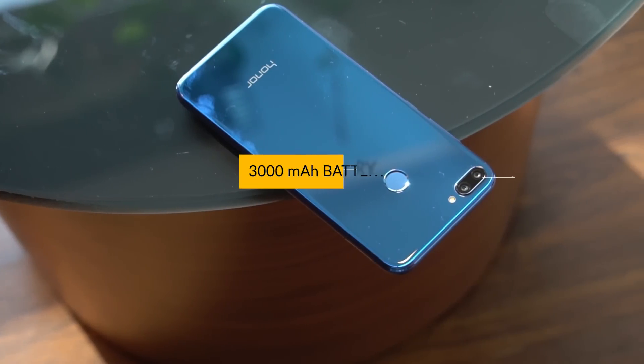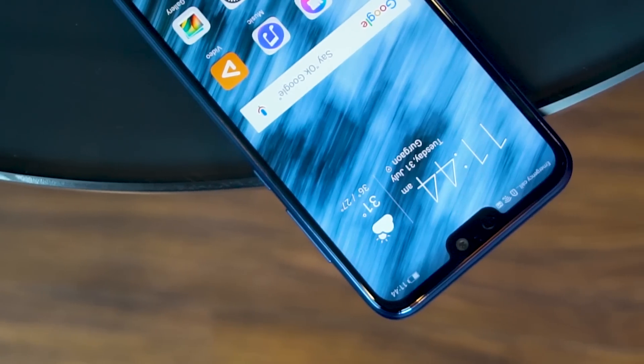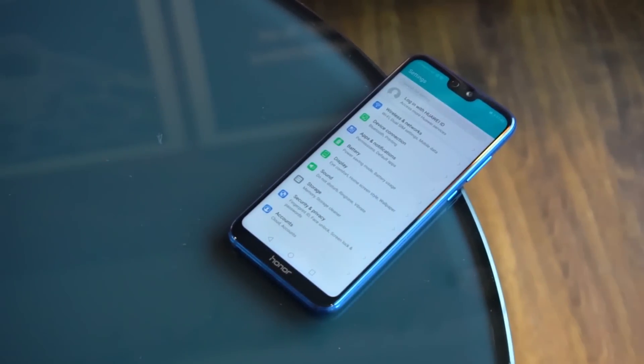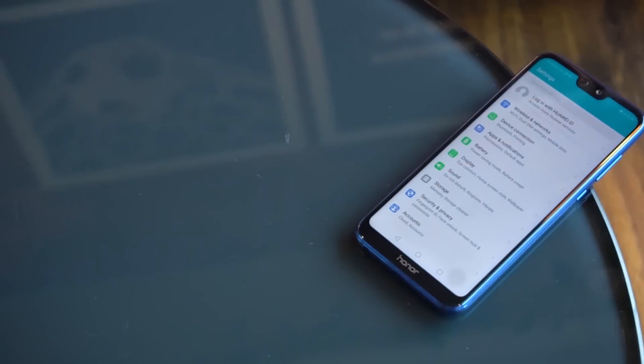The Honor 9N's 3000mAh battery is a bit of a letdown. I got around 4 hours of screen-on time on heavy usage, and with phones like the Zenfone Max Pro M1 existing at the same price range, the Honor could have done better in my opinion.